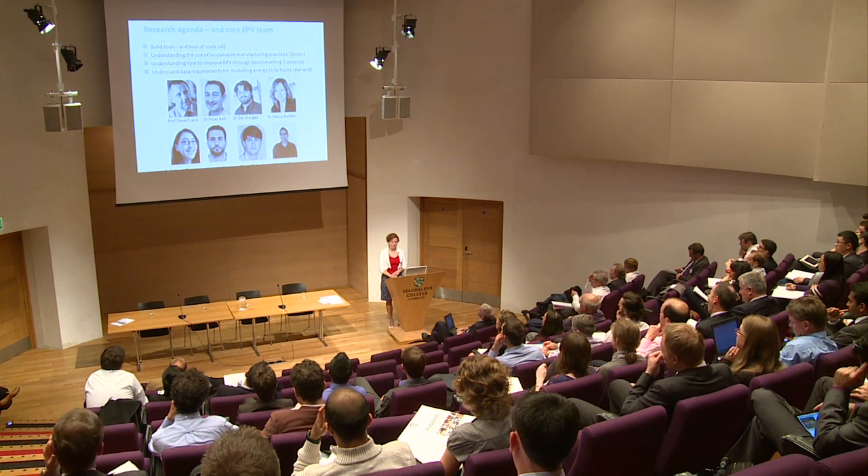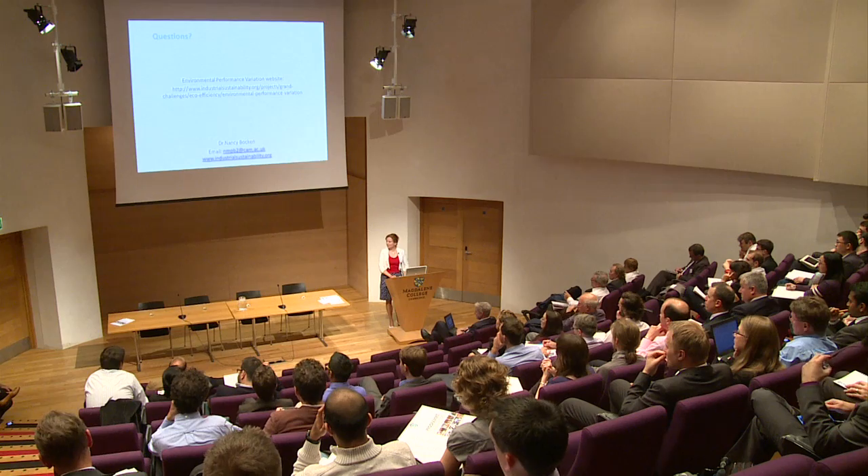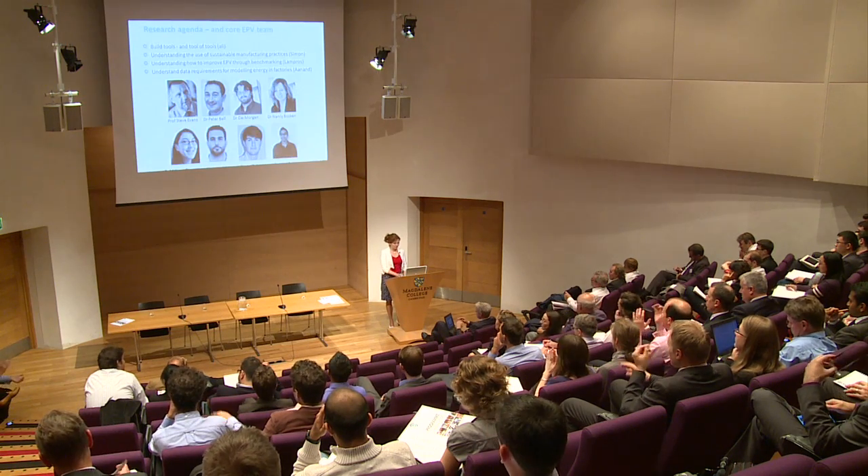Some pictures of everyone and the future agenda. Questions will be taken at the end of the session.